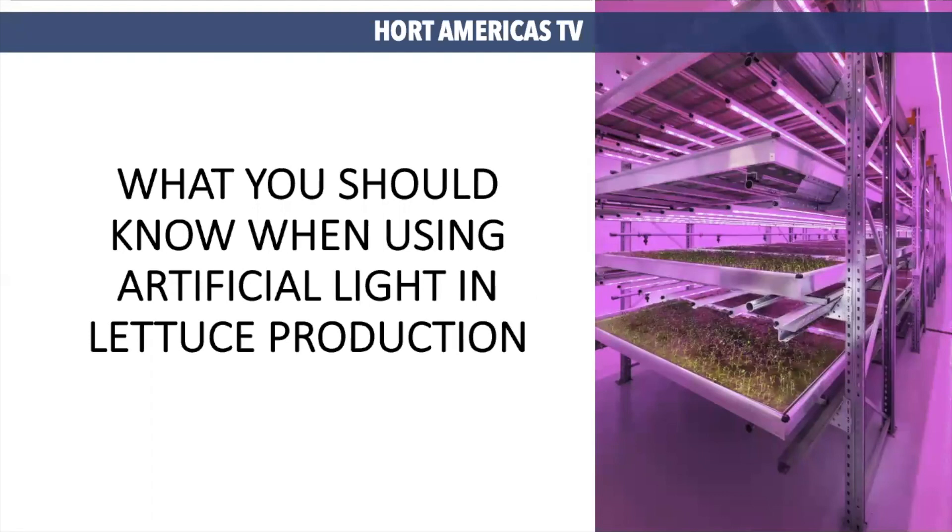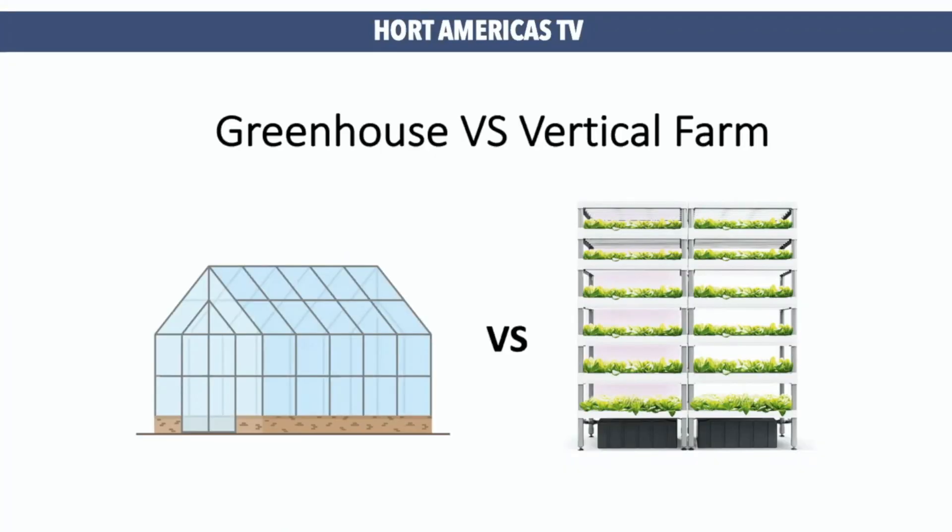What you should know when using artificial lighting in lettuce production. Let's start from basics. Where can we use artificial lighting for lettuce production? Artificial lighting can be used in indoor systems, including greenhouse production and vertical farming in plant factories. It is important to recognize these two systems are different and provide different conditions to our plants. Therefore, the management of light will also be different.